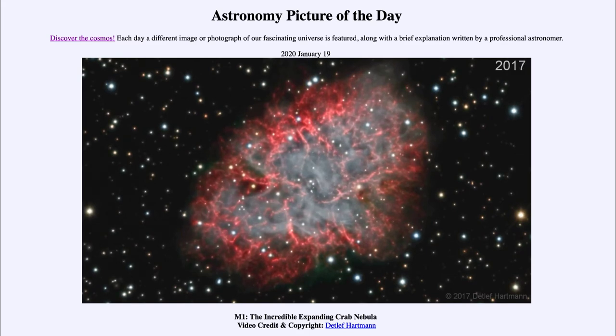We can see how large this is — over those 1000 years it has expanded out and become a very large object, actually about 10 light years across. It is clearly visible within the constellation of Taurus, and we can study this remnant of a supernova.